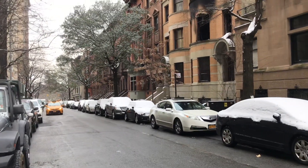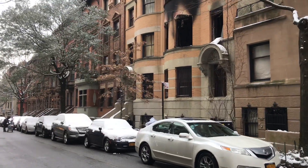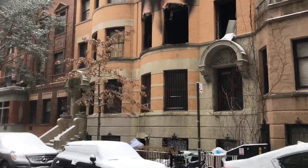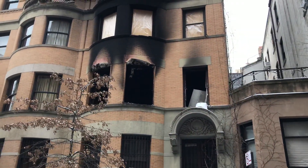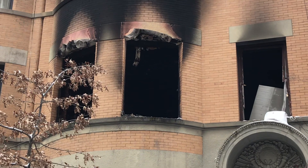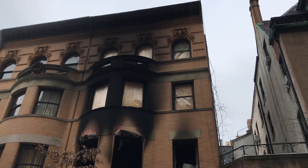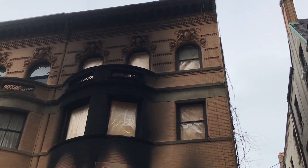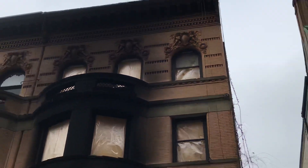Hey guys, I'm back here on West 76th Street where they had an early morning fire — a second alarm in a private dwelling, box 1069. I just came back to do a day-after video. As you can see, that's where the fire was blowing out the windows. They had multiple rescues; a lot of people were on the fire escapes in the back.